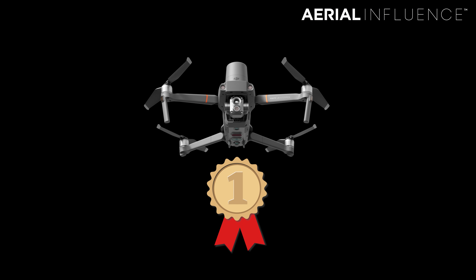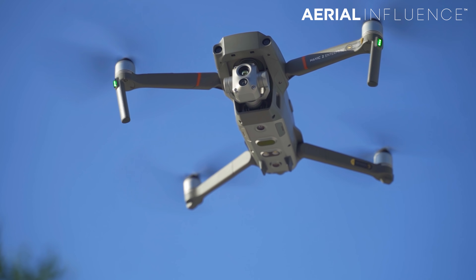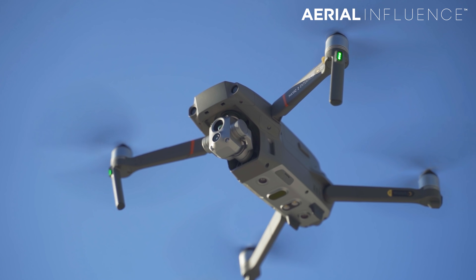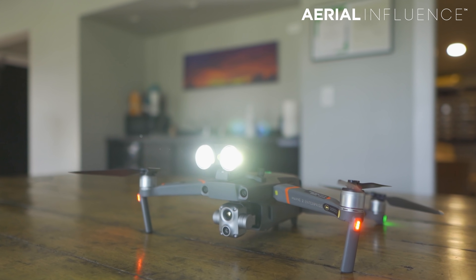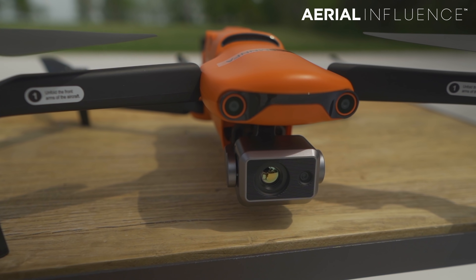Overall, which of these drones is the best value? I have to go with the Mavic 2 Enterprise Advanced — they won six of these categories while Autel won four, with a couple of ties. Just the value of the DJI package, and DJI being the juggernaut that knows what they're doing — they've made it easy to get a really powerful tool up in the air and use it to improve your business or public safety operation. That said, both are great drones. The Autel drone is great and up-and-coming, and Autel really is a force to be reckoned with.